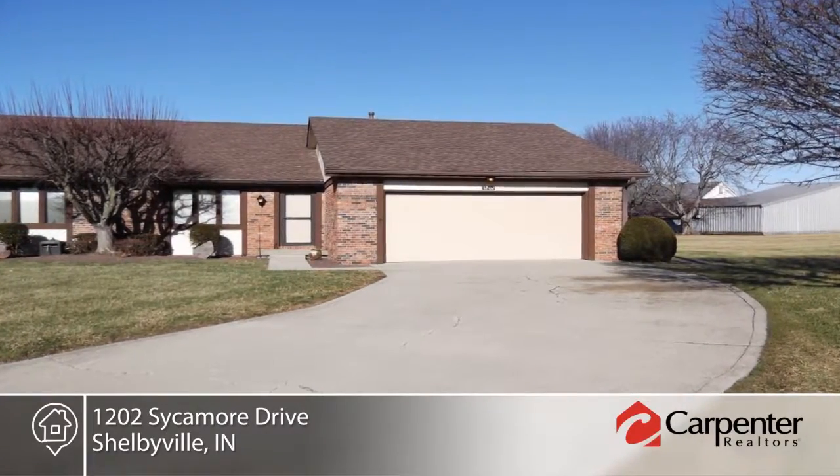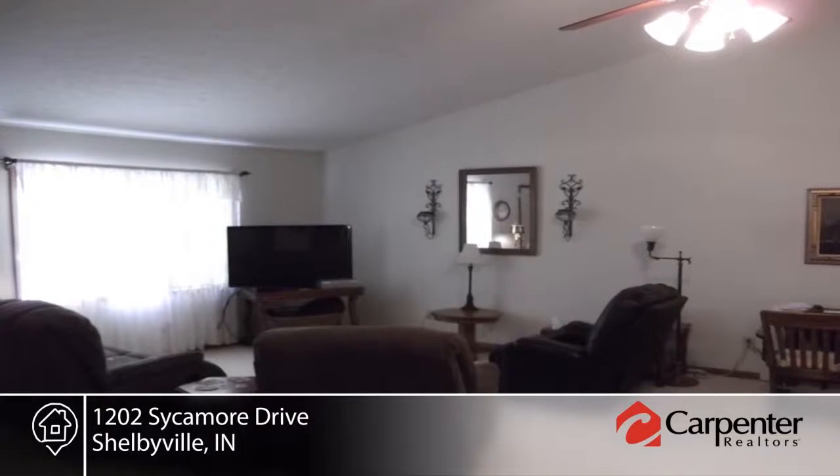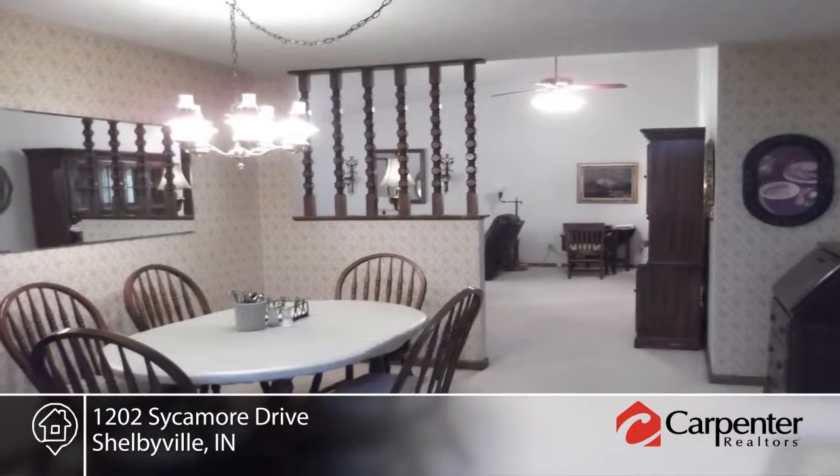You don't want to miss this very well-maintained brick condo. Inside you'll find a spacious living room with cathedral ceiling, dining room, two bedrooms, two full baths, shower stall with benches, glass enclosed sunroom, oversized attached garage and more.